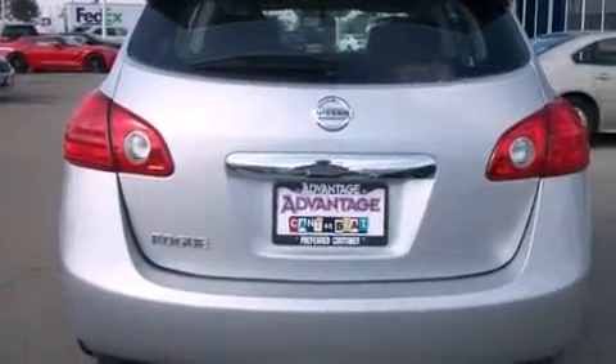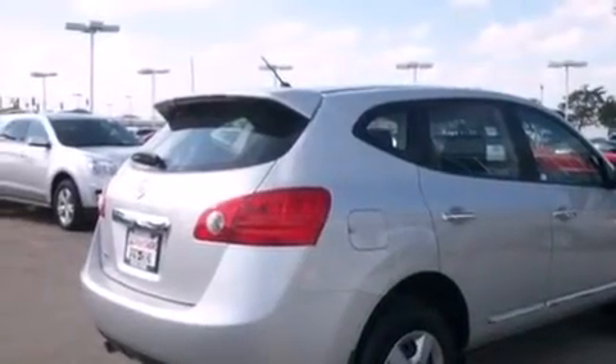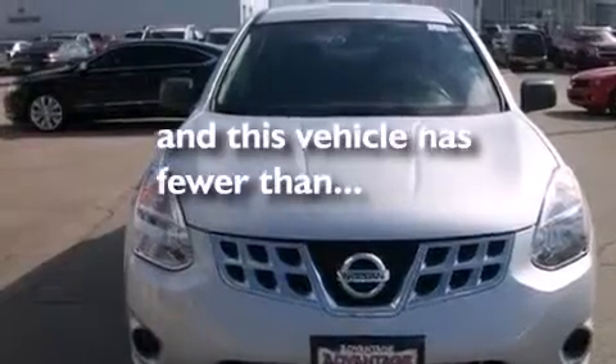Latch-ready child seat anchors. 3-point seat belts for all seating positions. Rear seat child-proof door locks. Air conditioning. And this vehicle has fewer than 26,000 miles on the odometer.